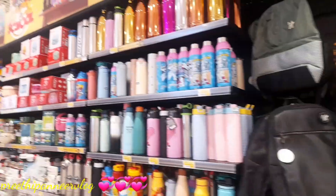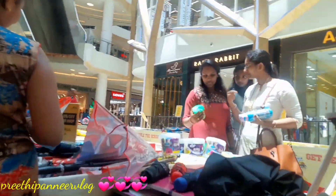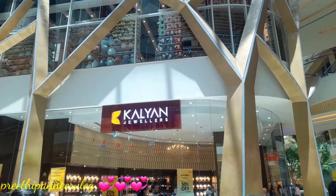We bought a box. We bought a book exhibition. There are lots of books available here.